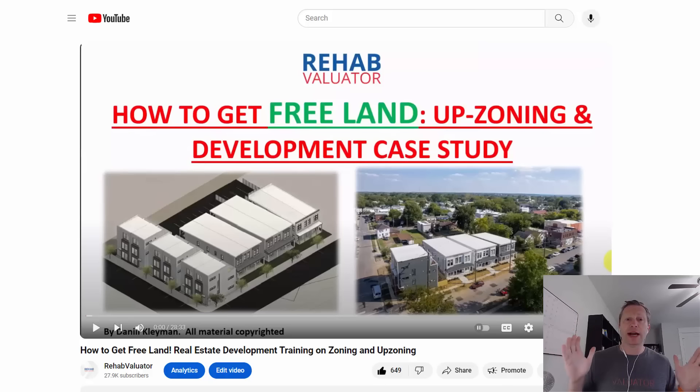I got started in new construction building duplexes, and I absolutely love still building duplexes and smaller rental properties because they are fairly easy to build. You can build them by residential building code. People love living in them. It doesn't take a huge amount of money to build them. And they cash flow fantastically, even with the higher interest rates and higher costs of construction.